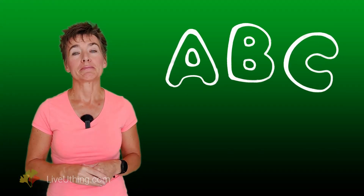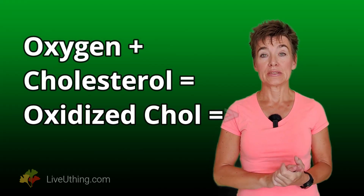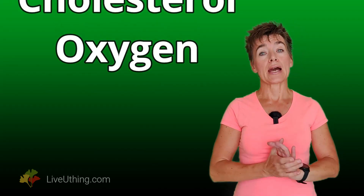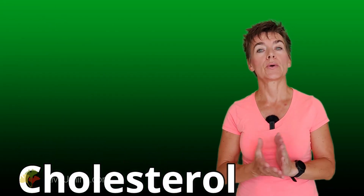Oxidation is a reaction between oxygen and another molecule, such as cholesterol. When cholesterol reacts with oxygen, you end up with oxidized cholesterol — the very catalyst of arterial plaque. You don't want arterial plaque, so it may have occurred to you that you could stop this reaction by completely eliminating either cholesterol or oxygen. But that's not realistic. Both cholesterol and oxygen are essential to life — you can't live without them.